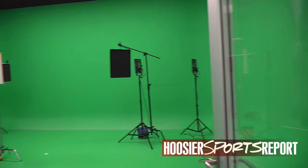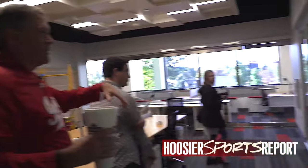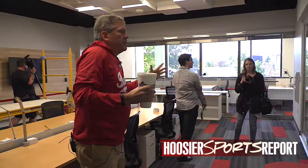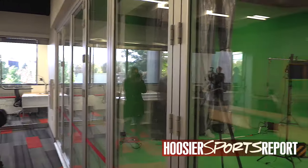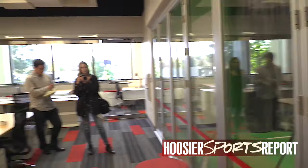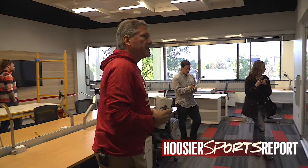It's just like a giant green screen, and this is where bar graphs will come up out of the ground, tornadoes will swirl around — the sky's the limit in terms of special effects. We can do coaches shows in there, highlight intros, and we're really excited about that space.